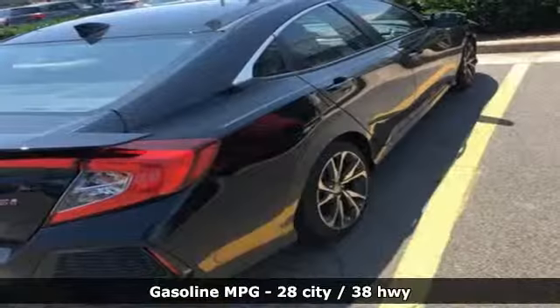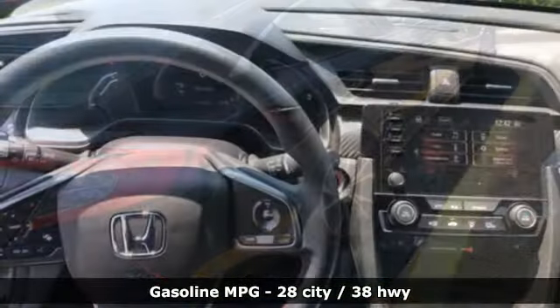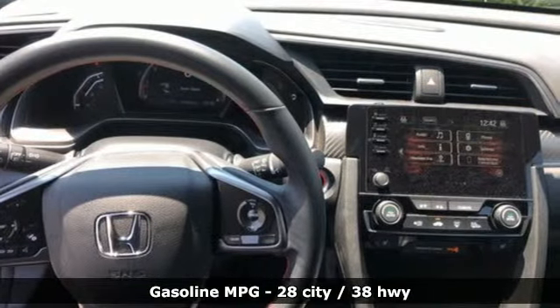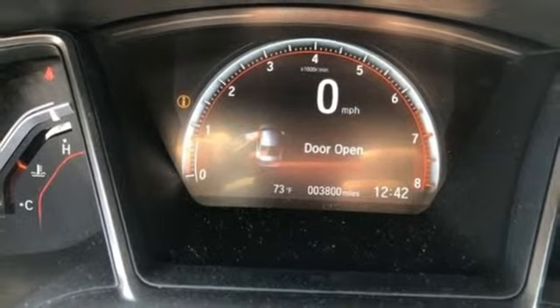Streaming audio, power heated mirrors, dual-zone climate control, doors and push-button start proximity key, and front heated bucket seats.